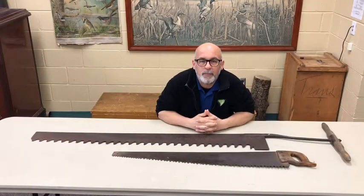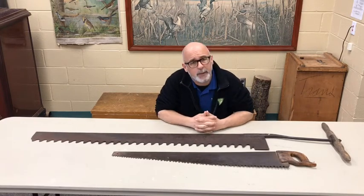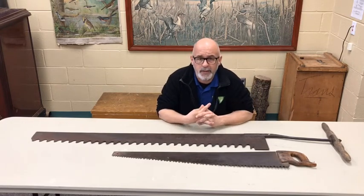Hey everybody, Paul here at Lake Erie Metch Park's Marshlands Museum — coolest place in the world. Thanks for coming back again for another video segment.